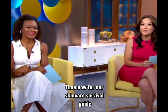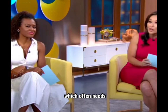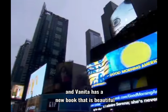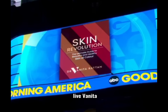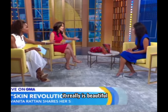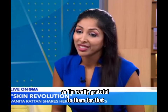Time now for our skincare survival guide with skincare guru Vanita Rattan. She has tips we can all use, but she specializes in skin of color, which often needs a different kind of TLC than Caucasian skin. Vanita has a new book called Skin Revolution: The Ultimate Guide to Beautiful and Healthy Skin of Color, and she's here live. It is so great to have you here on GMA, and the book is really beautiful. HarperCollins really did back this book and back skin of color, so I'm really grateful to them for that.